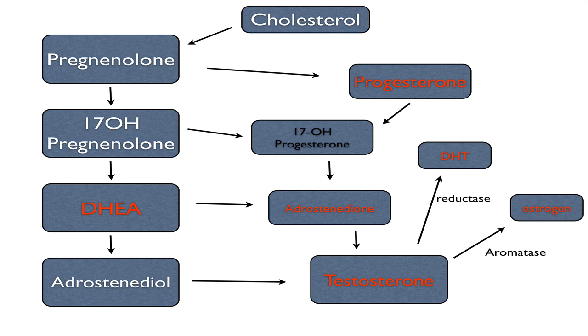Here is an important chart to understand the production of testosterone. If you look at the top and follow the arrows, cholesterol makes pregnenolone, which is the mother hormone. Pregnenolone is made into progesterone and 17-hydroxypregnenolone, both of which produce 17-hydroxyprogesterone. 17-hydroxypregnenolone is then made into DHEA and androstenediol, and all these hormones move into androstenedione and testosterone.